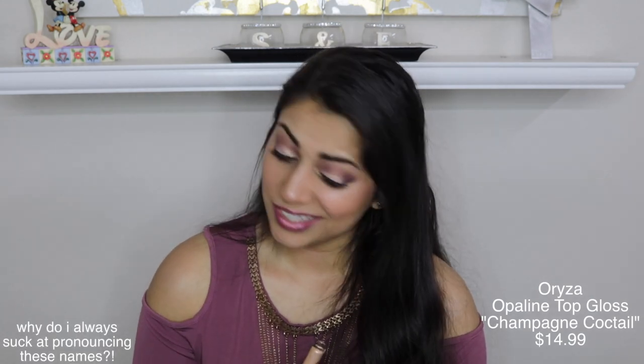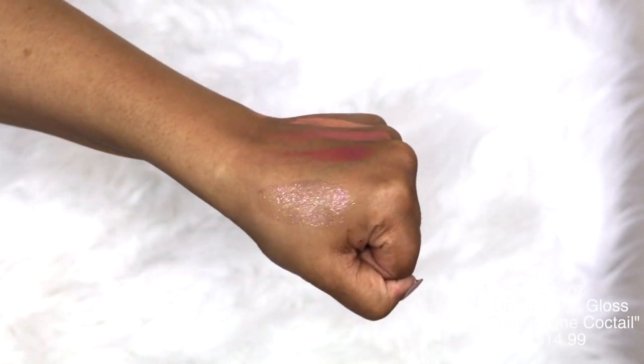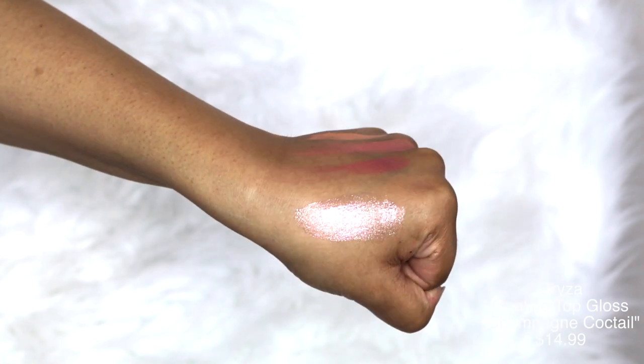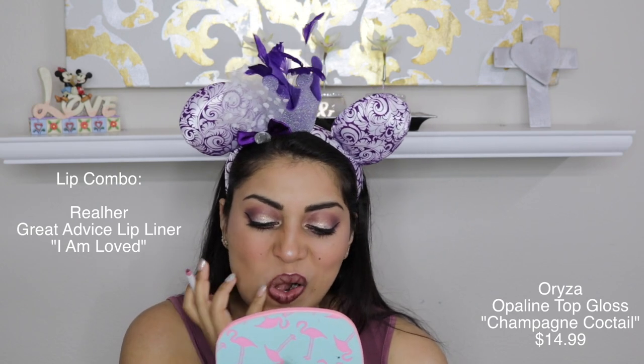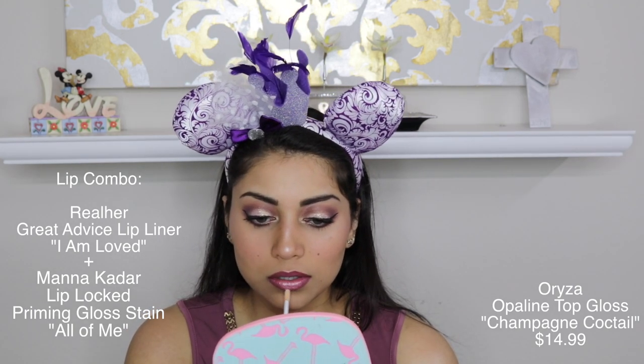Finally, we got this Opaline Top Gloss by Oriza. This is supposed to be a waterproof lip topper, which is really cool. I really like the effect it gave my lips — the glittery effect is pretty intense, more intense in person than on camera. If you're into wearing makeup around the pool, I would totally suggest this. It's mainly a peachy gold with a bunch of little pink and multicolored glitters — super pretty. I can just imagine wearing this at the pool and the sun just reflecting off your lips. Let's do the kiss test!